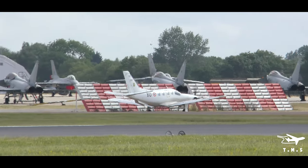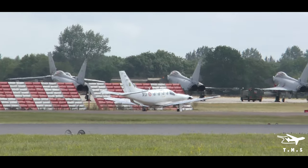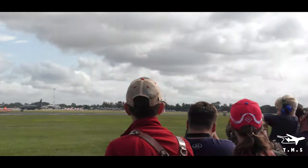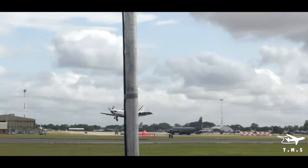...to liberate Normandy. It was the home of the Short Stirling. Transport and glider target for the Belgian F-16 Solo runs in.